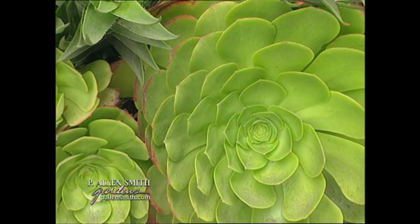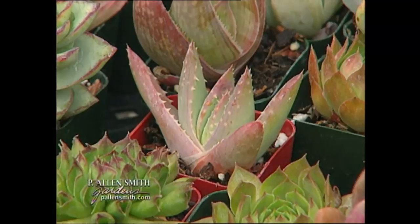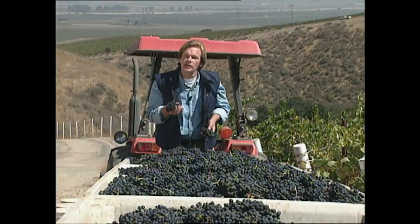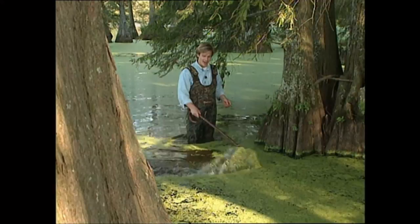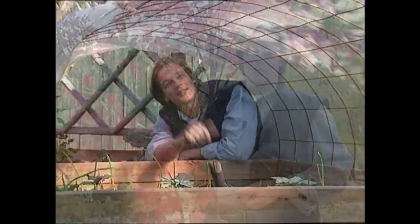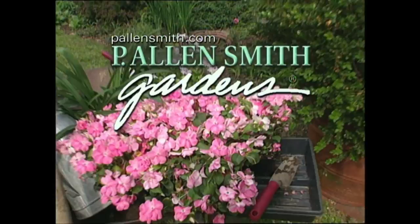And finally, after a specialty grower in California gives us a tour of his vast array of fantastic-looking succulents, I'll show you a couple of useful plants I think you just might like to have around your home, albeit for different reasons. And throughout the show, I'll be sharing with you tips on watering, humidity, and using houseplants for purifying the air in your home, so don't go away.